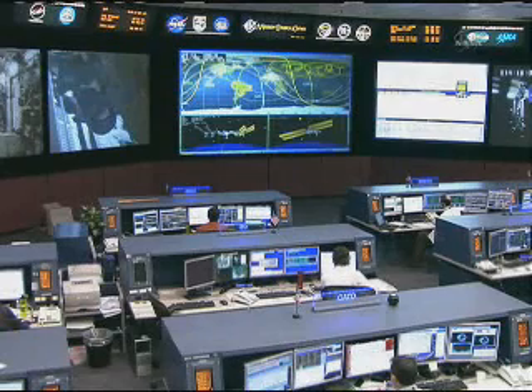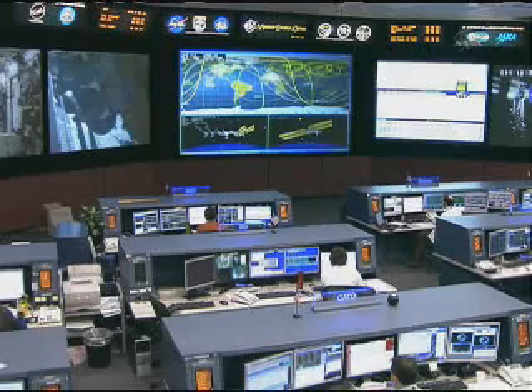The crew members on board the space station have been spending time this week getting ready for that vehicle's arrival. In particular, today, NASA...